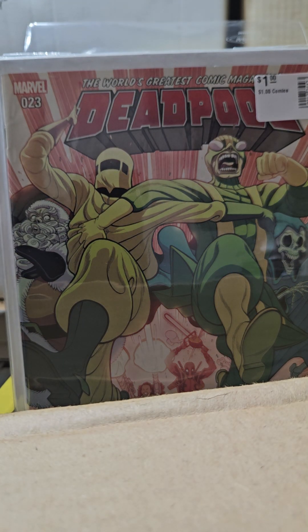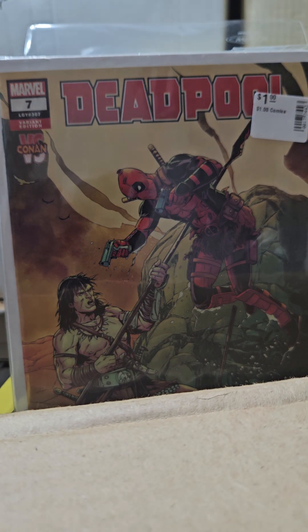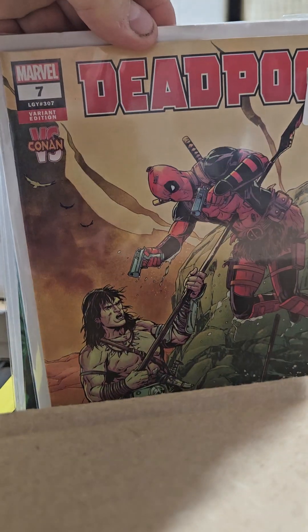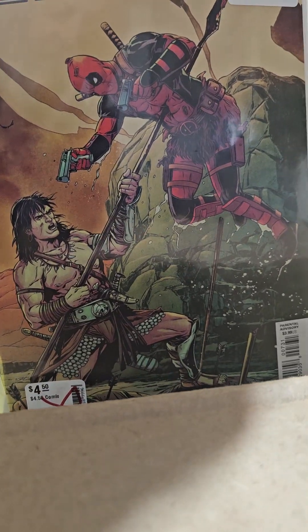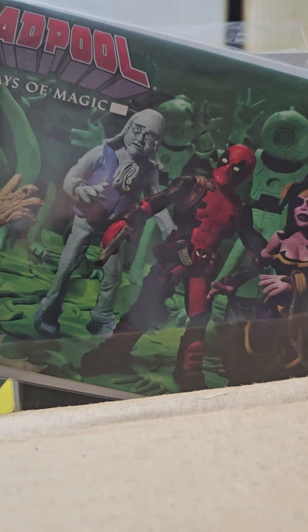Deadpool number 23, pretty cool. Deadpool number 7 — I think that last volume was 3; this is number 4. This is a variant of him versus Conan. There's number 7 — pretty funny, like Conan's got his axe and Deadpool... The Last Days of Magic came out with like five variants. I have this, which would be number 4 — I just need one more variant and then that's complete. It's a one-shot.